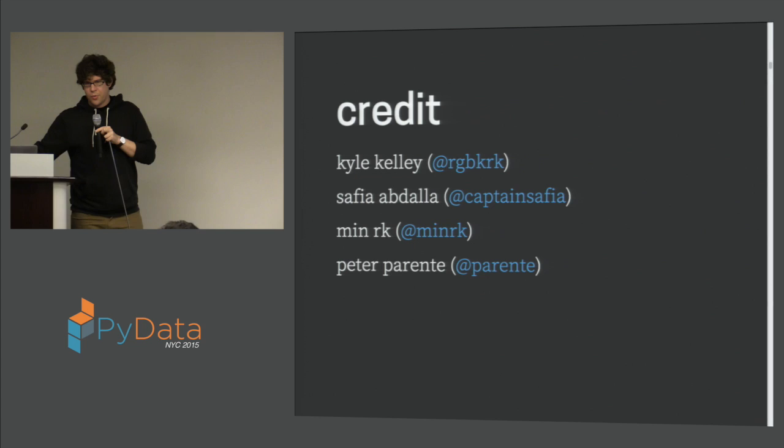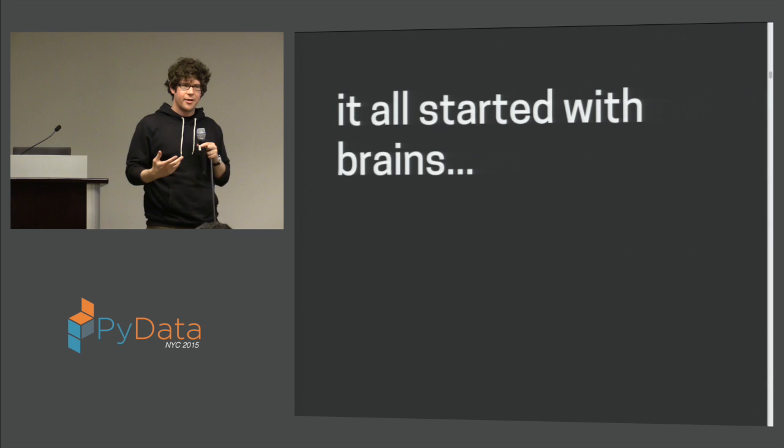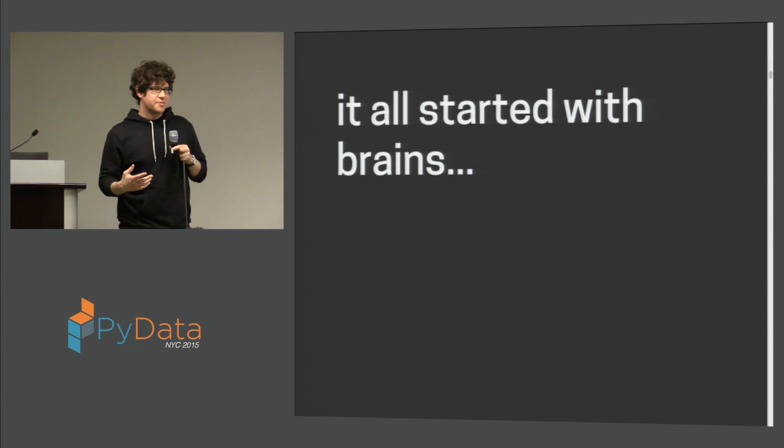I want to tell you basically the story for this project — why we did it and where it came from. The starting point is brains, because we study neuroscience. In particular, we do a lot of crazy experiments that result in a lot of complicated data, and there's a lot of complicated stuff we have to do with that data.